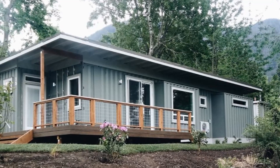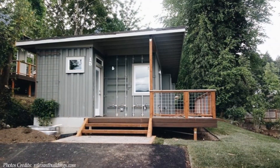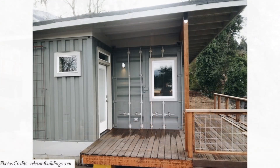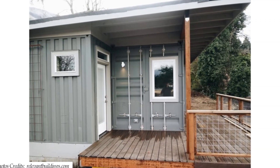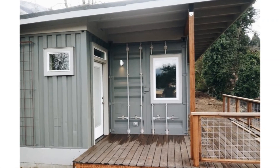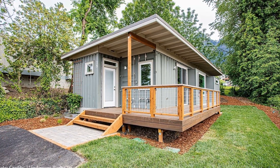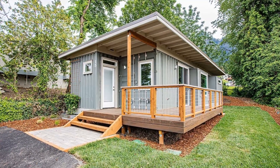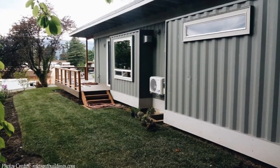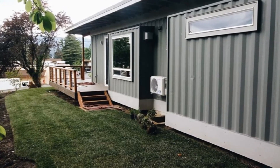This modern container home is built using two 40-foot shipping containers placed side by side and sheared horizontally to create a sheltered entrance porch. The containers are elevated off the ground away from moisture, sitting on a concrete foundation.